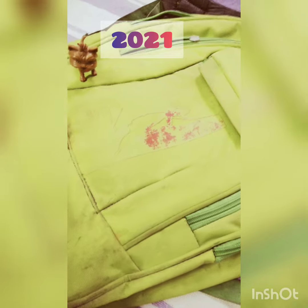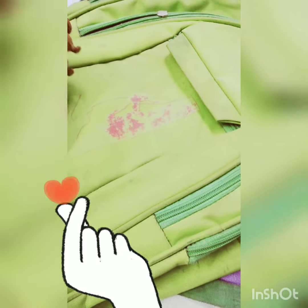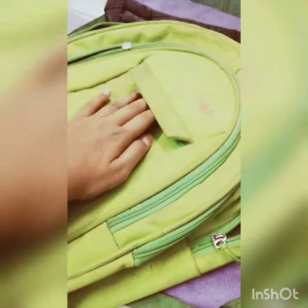Hey guys, welcome to my channel. Today's video is on what's in my backpack. As you know, schools are back and we all need to go to school, and it is so fun!